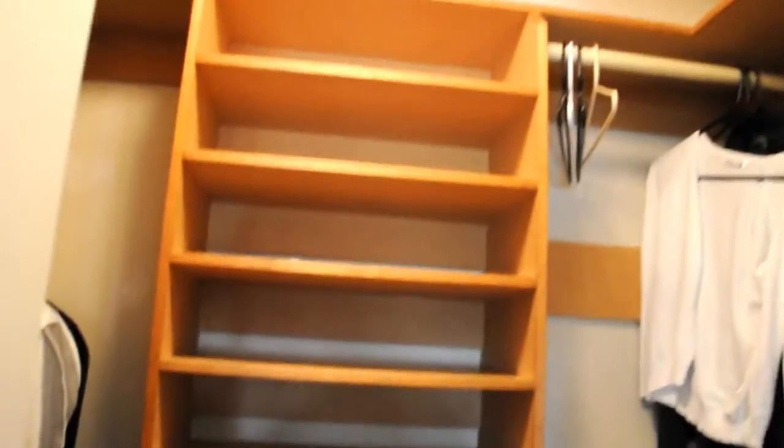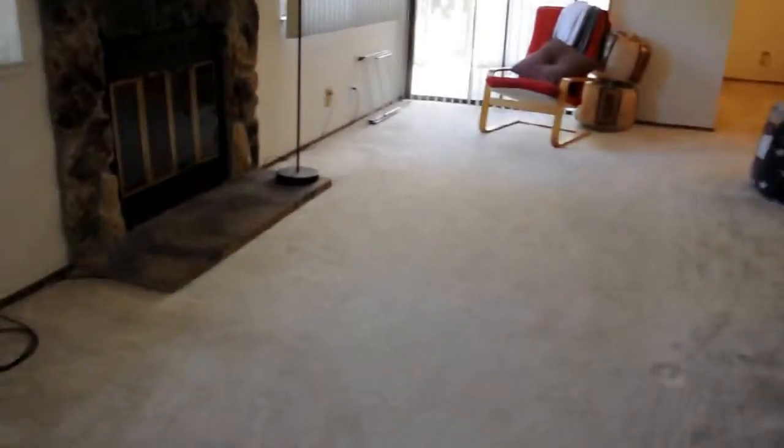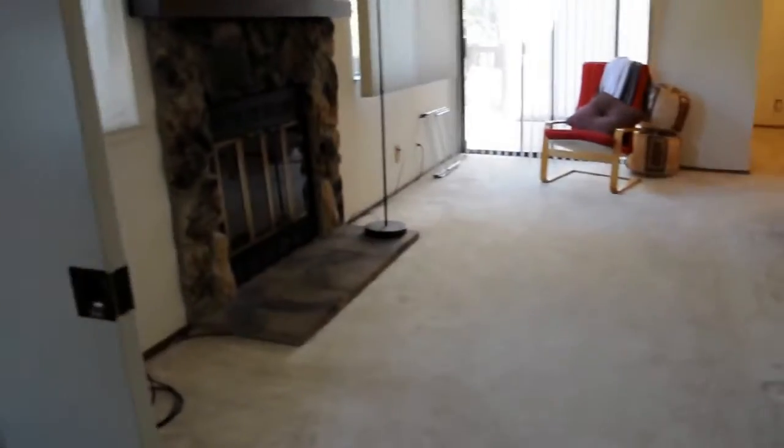This is the closet — walk-in closet. Could use some paint. Popcorn ceiling. And then back to the bedroom — there's a cute little window there. Pocket doors here.